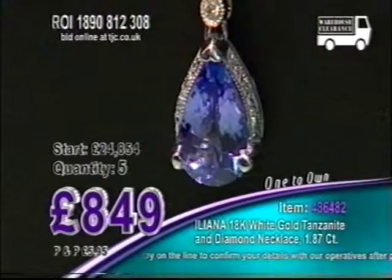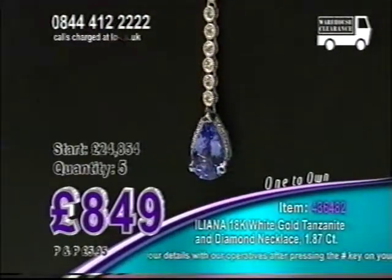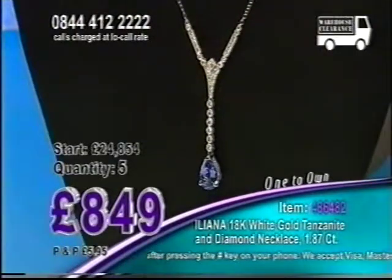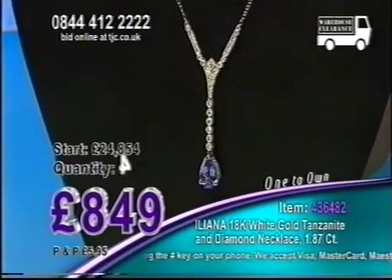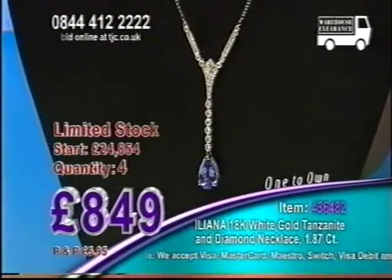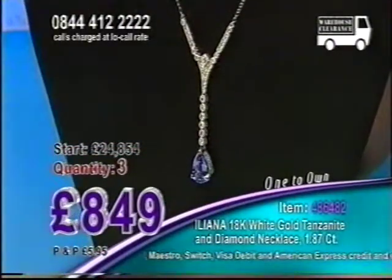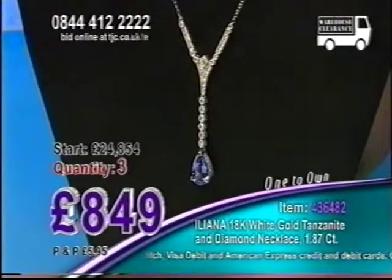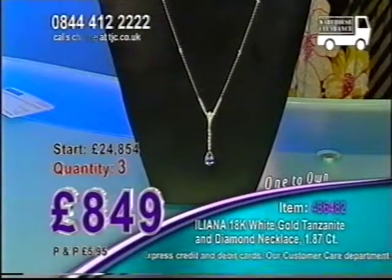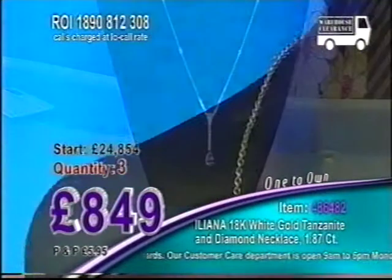Burnley, you're there as well. I've got enough bidders now on those telephones to end this auction. If you want to come through and be a successful bidder, I've got to see you very, very soon. I've gone exceptionally low now with this price — 849 pounds. Down to the final three chances. Such a wonderful, wonderful price.